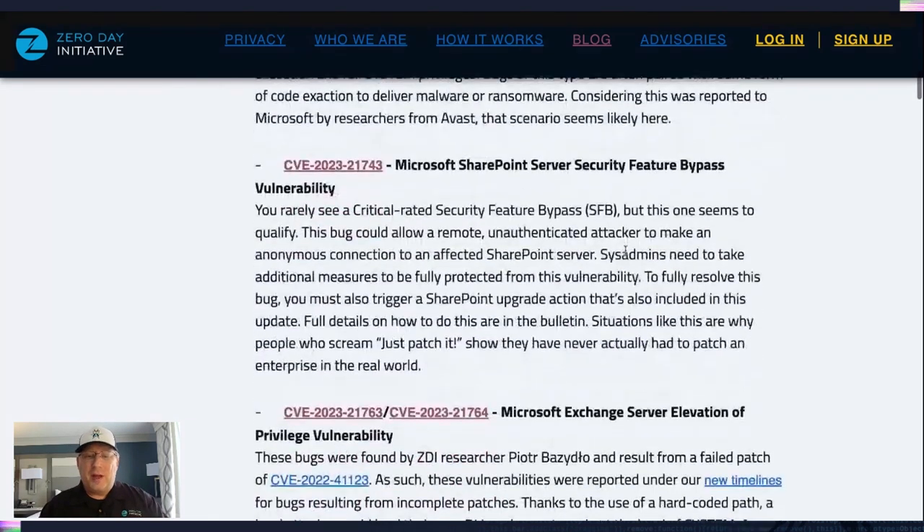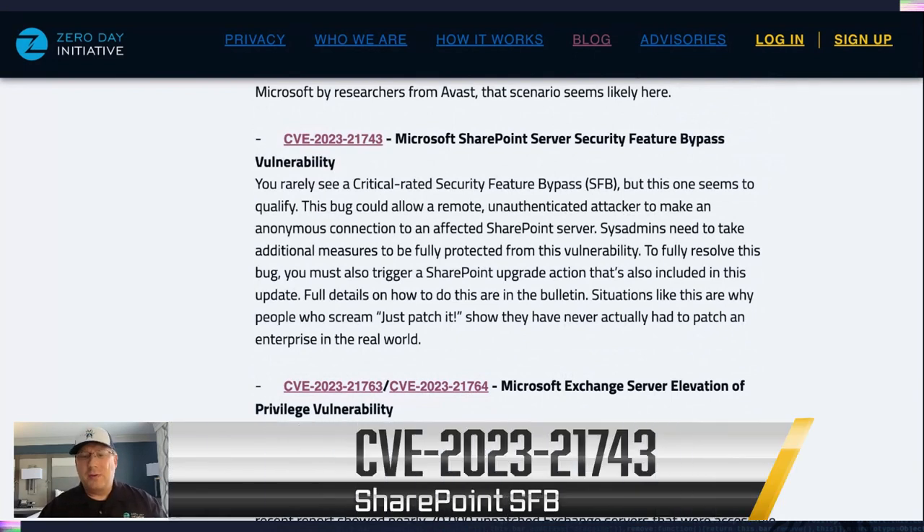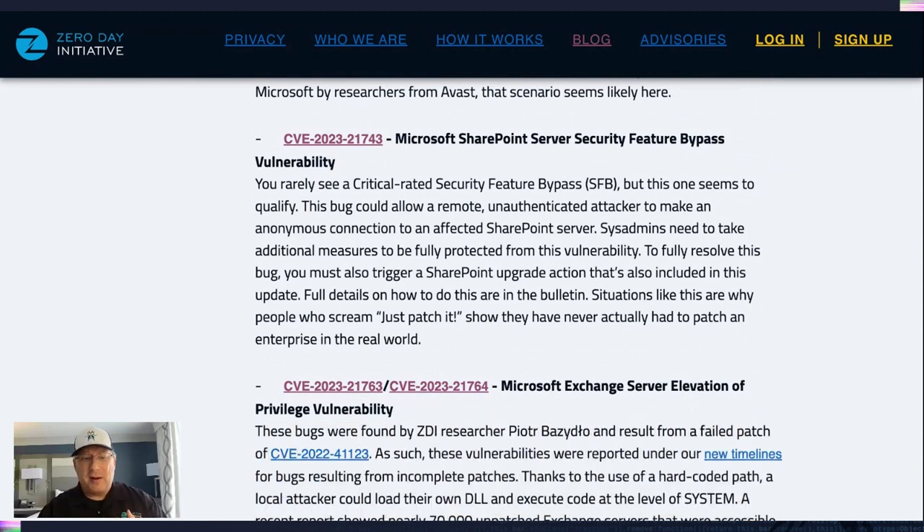The next is the SharePoint security feature bypass. The CVSS isn't that high, but it's rated critical. You don't see a lot of security feature bypasses rated critical — I think this one qualifies. It allows a remote unauthenticated attacker to make an anonymous connection to a SharePoint system. But the real thing I want to point out is that you don't just apply the patch in this case; you need to take some extra steps as a sysadmin. You need to run extra commands noted in the bulletin to make sure your system is fully addressed. Please read the bulletin and make sure you're fully protecting your SharePoint servers.